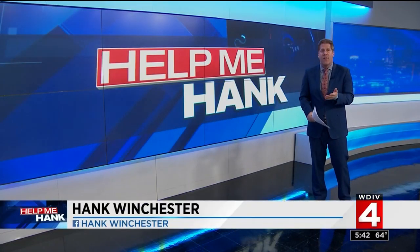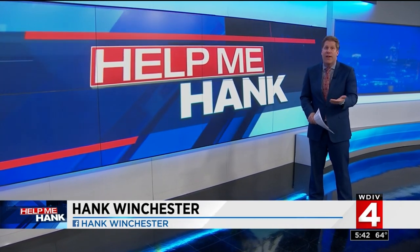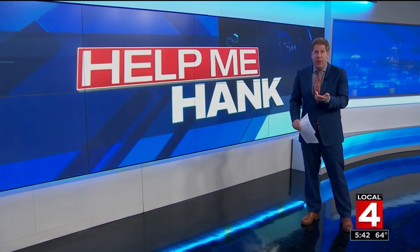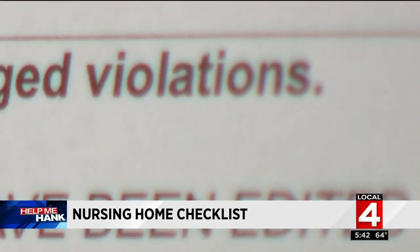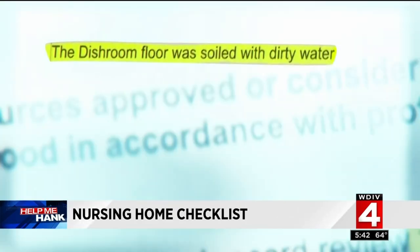Consumer investigator Hank Winchester is here with us now, and this is very useful information. These are some of the reports pulled offline — there is a lot of information, hundreds of facilities throughout the state of Michigan. As you would expect, some have great ratings, others don't. The good news: all of this information is free and available for you to review.